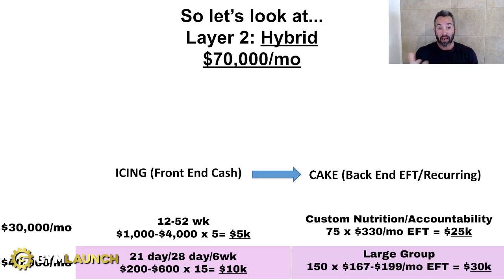The next level of service is hybrid — simply ascending clients and charging them for custom nutrition and accountability. It's adding a nutrition component and more accountability, which equals better results. And if clients pay, they pay attention — how many times have you given out a free training or nutrition plan and no one follows it? So you sell five to 15 people a month into this. Sell five at $1,000 to $4,000 down and that's $5,000 right there. Then you ascend your own clients: 75 of your clients on top of your 150 are now paying $330 a month in EFT — large group training plus custom nutrition and accountability. All of a sudden you've got an extra $25,000, bringing you to $70,000 a month between just these two layers.